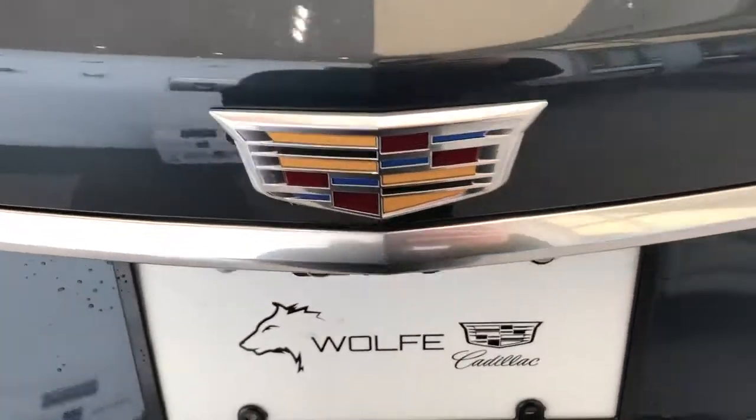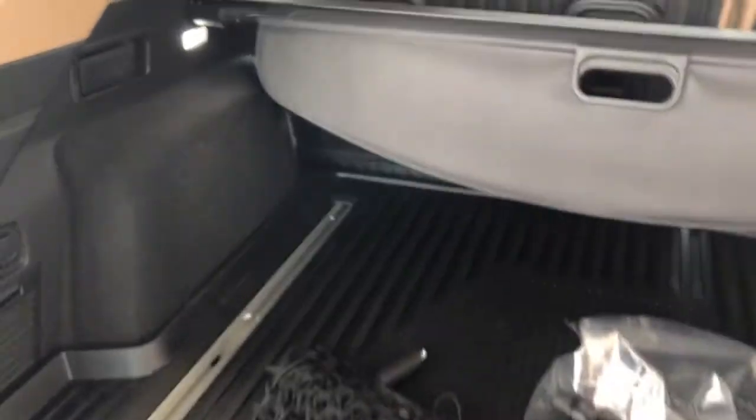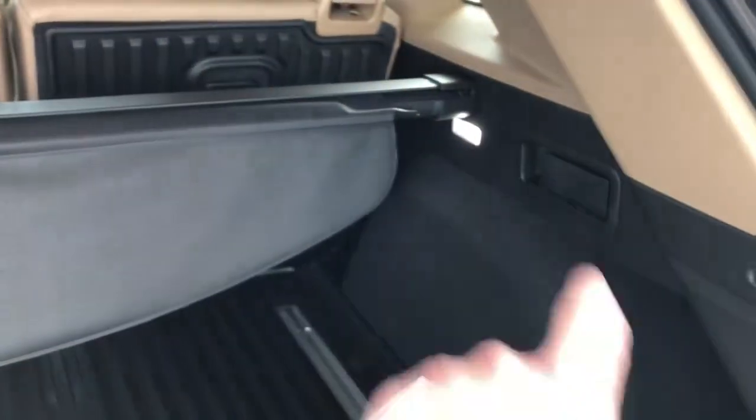Opening our power liftgate, inside we'll find plenty of storage room, a privacy cover, and the handles to fold down our rear 60/40.